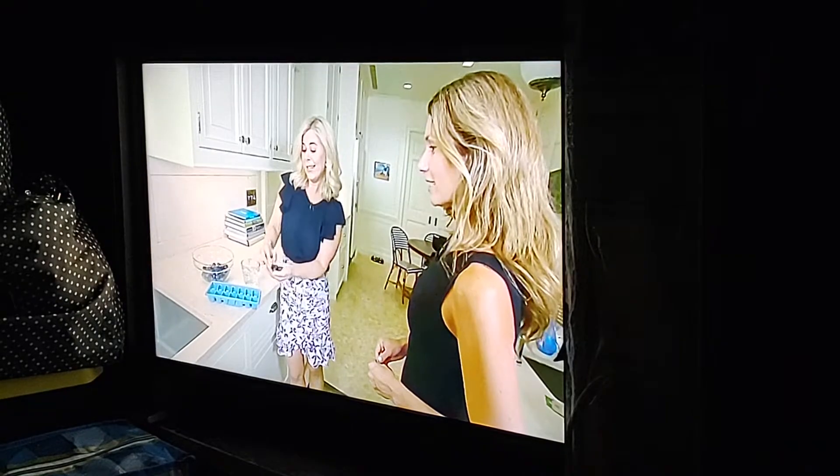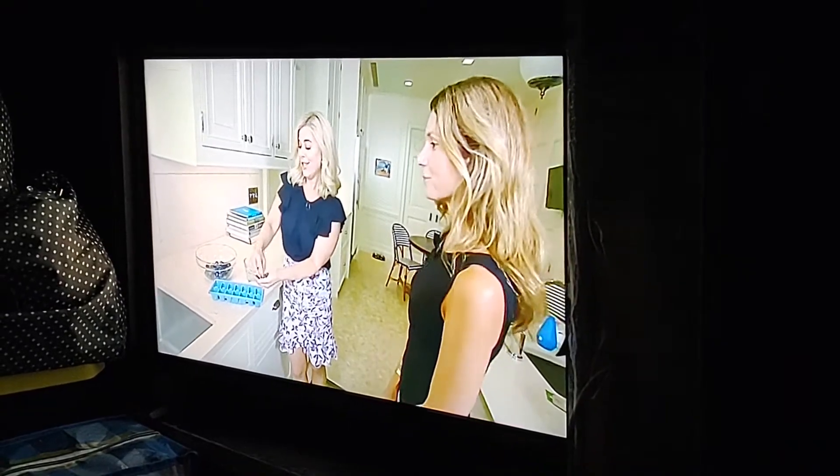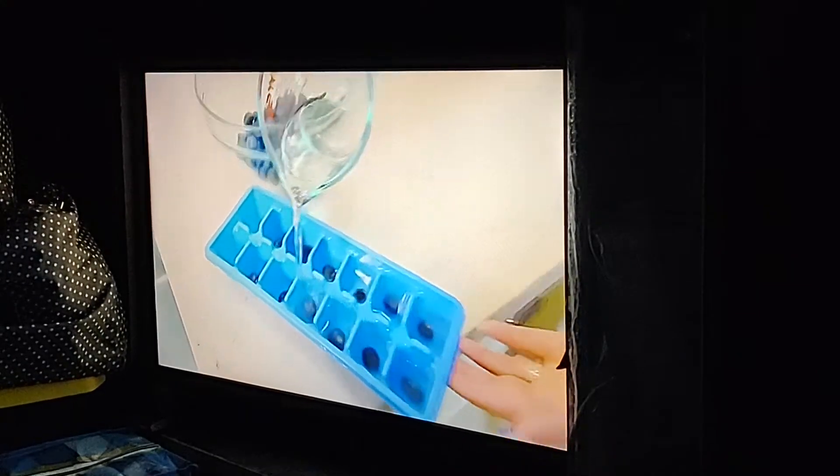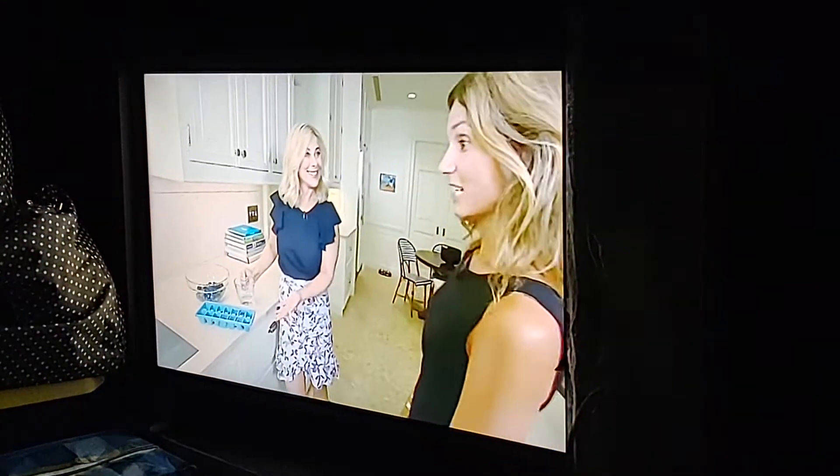Jazz up your ice cubes for a nice refresher. Pop some blueberries into an ice cube tray, just like this. Pour water into the ice cube tray. That's a great trick. And you're going to put this right in the freezer. Delicious!